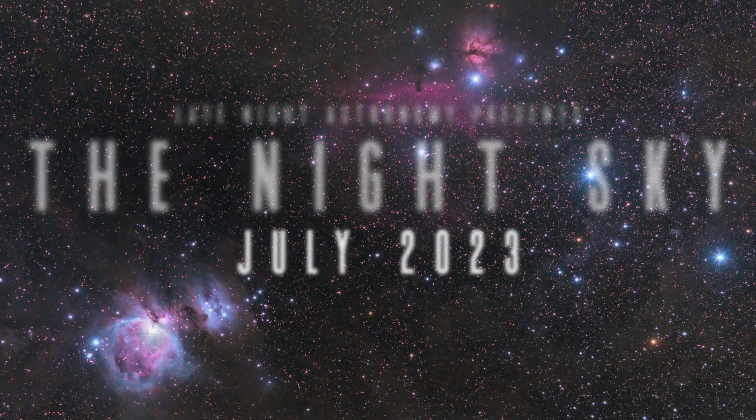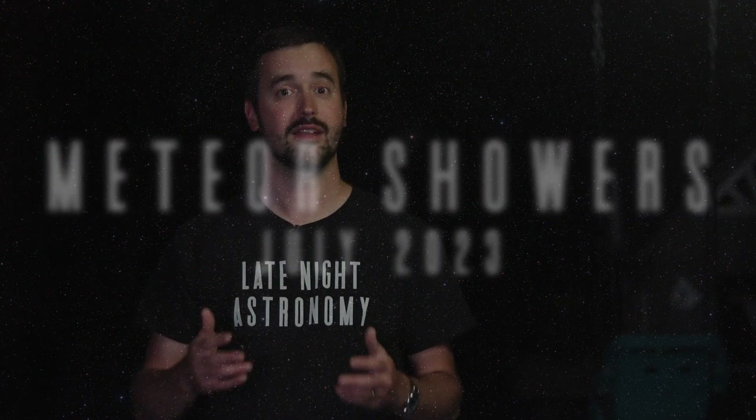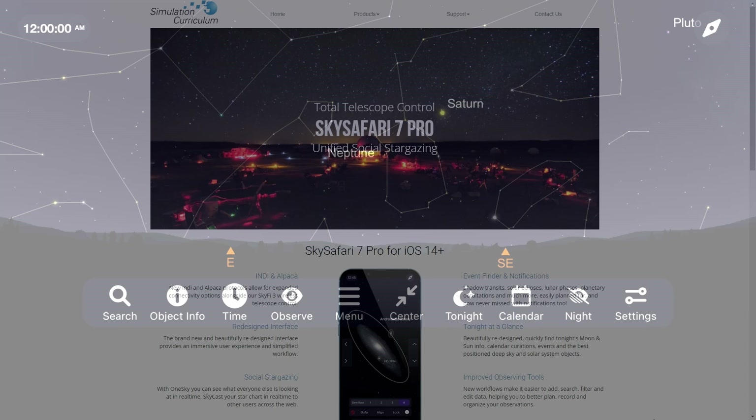Whether you're a casual fan of space or a veteran stargazer, everyone loves a meteor shower and you don't need any equipment whatsoever to go out and enjoy it. All you need to know is when and where to look. Let's load up my favorite astronomy app, SkySafari, to see where you need to look to see the Southern Delta Aquarids meteor shower at the end of this month.